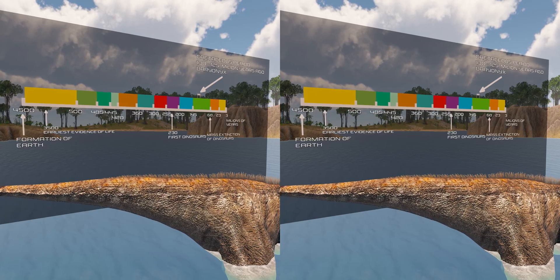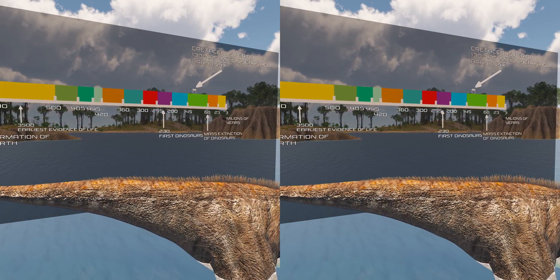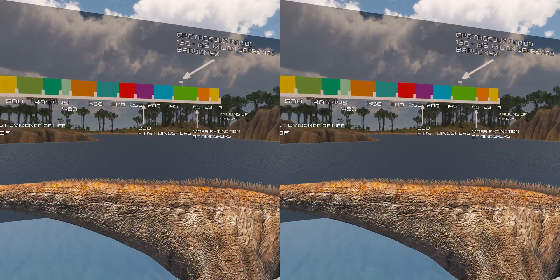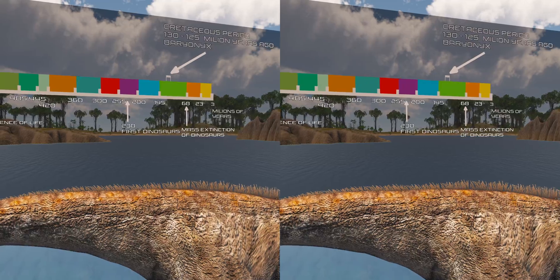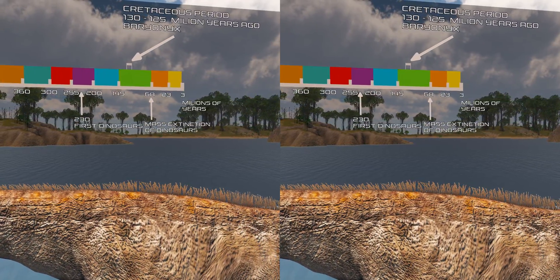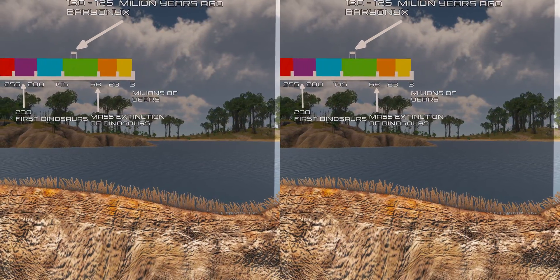Baryonyx is a genus of theropod dinosaur which lived in the Barremian stage of the early Cretaceous period, about 130 to 125 million years ago. The first skeleton was discovered in 1983 in the Weald Clay formation of Surrey, England, and became the holotype specimen of Baryonyx walkeri.